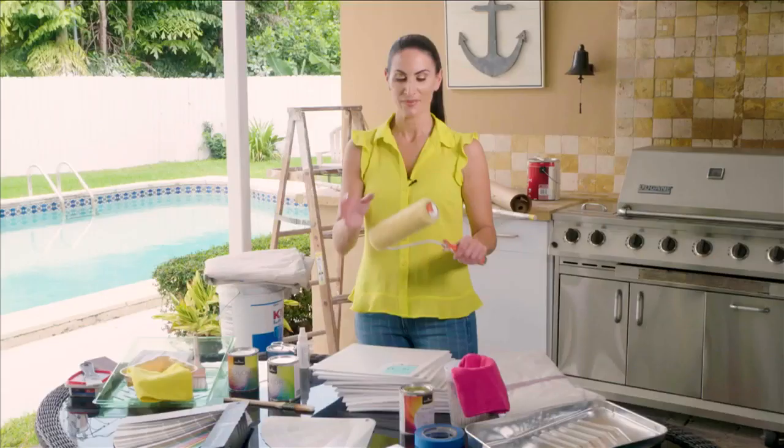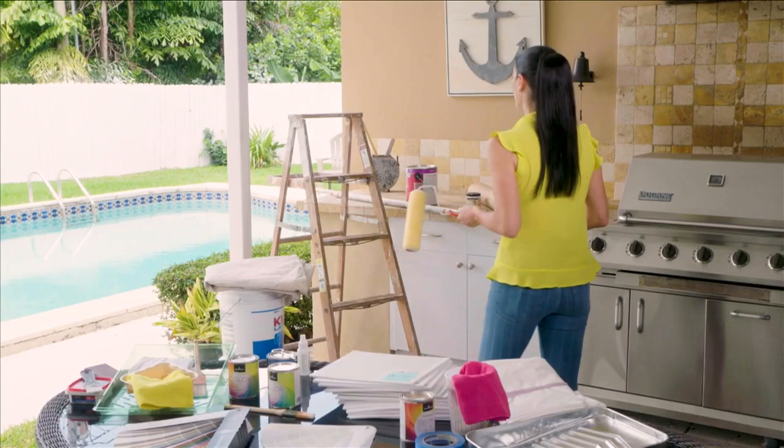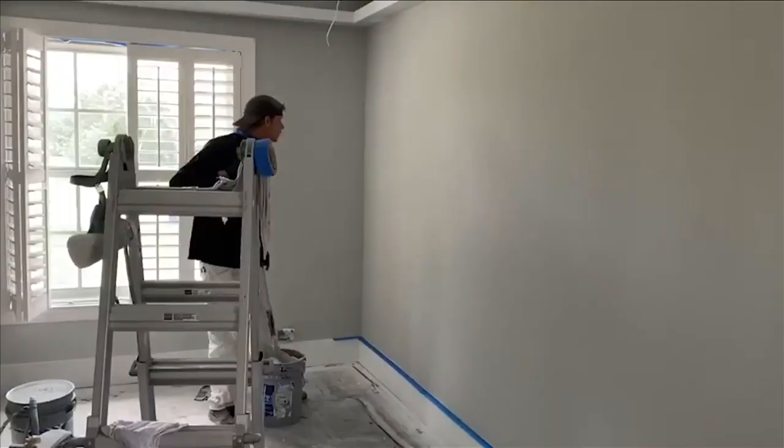Say you have a higher ceiling and you don't want to get up on too many ladders — having an extension rod is the solution. They come in many sizes. These will screw right on to the standard rollers, and it makes it much easier even with a standard eight-foot ceiling to get that painting job done.